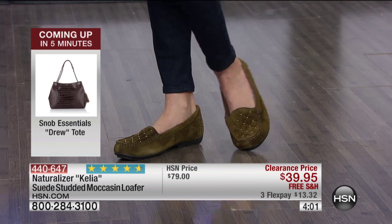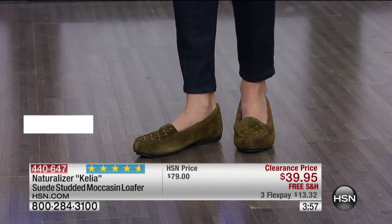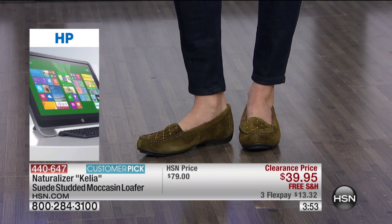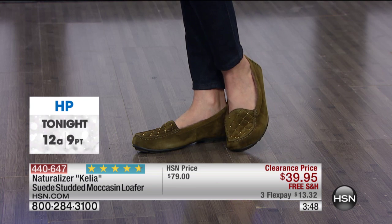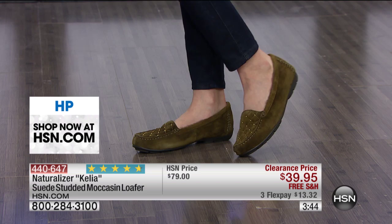This is one of those shoes where you say, 'I'll get them home — if I don't love them, I'll return them.' But if you didn't order these and grab them, you're going to say, 'Why didn't I get those?' They were only $13.32 down and boy, would they feel snuggly right now.